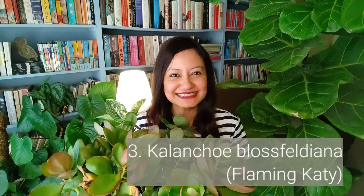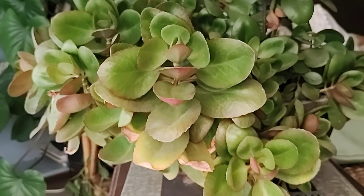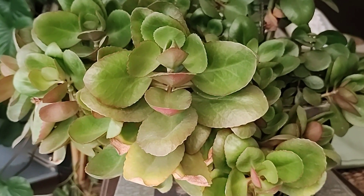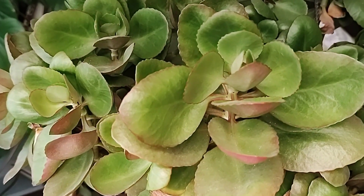My third plant is one I don't often find recommended, and it's unfortunate because it's a fantastic plant. It's the Kalanchoe blossfeldiana, commonly known as Flaming Katy. This plant grows into a dense bush which produces tiny red flowers in the cooler months.